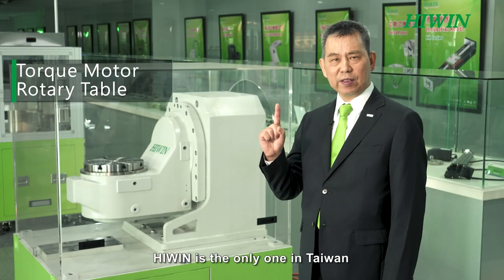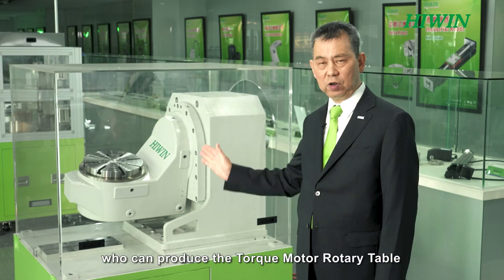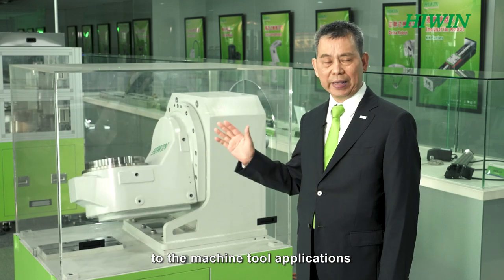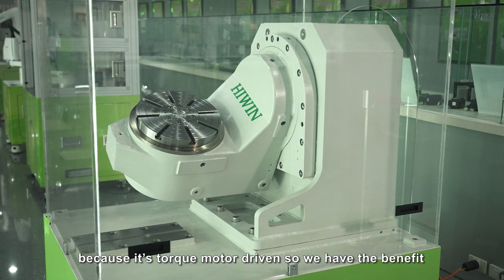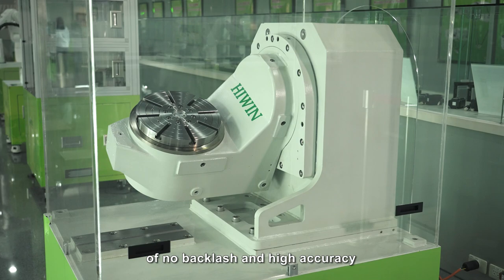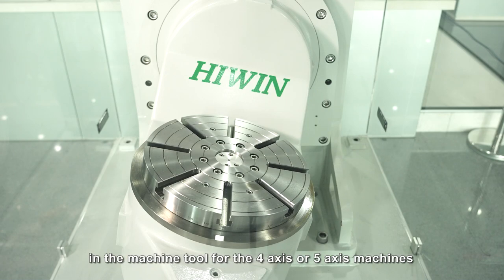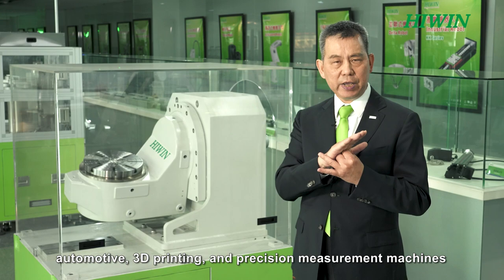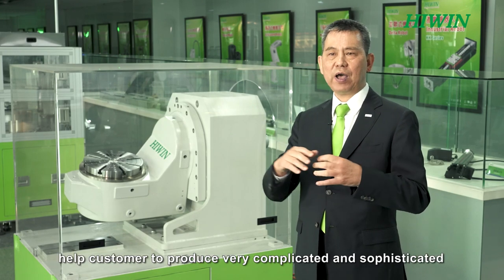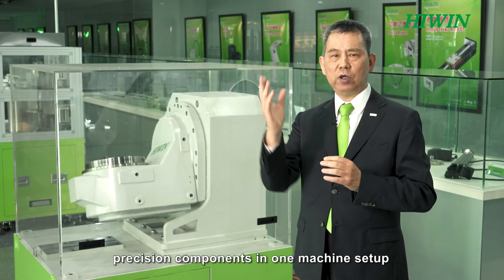HiWin is the only one in Taiwan and one of only two in Asia who can produce the torque motor rotary table for machine tool applications. Because it is torque motor driven, it offers the benefit of no backlash and high accuracy. It can be installed in four-axis or five-axis machines for medical, automotive, 3D printing, and precision measurement applications, helping customers produce very complicated and sophisticated precision components in one machine setup.